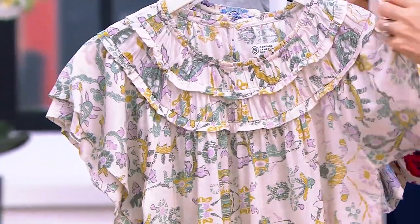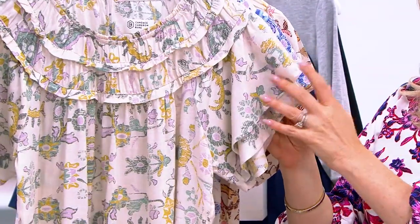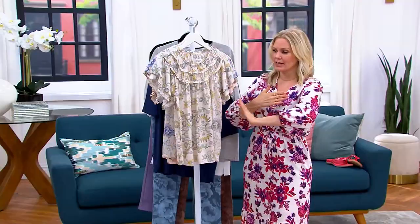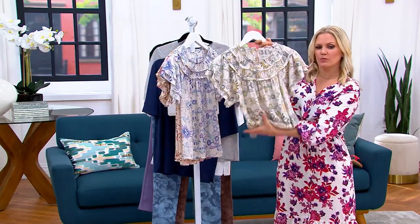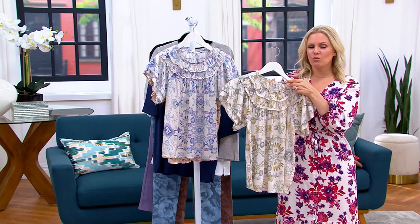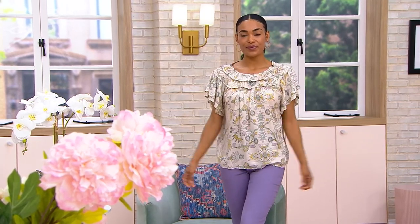I love the double-layer ruffle sleeve. I love a ruffle sleeve because I really like to cover my arms in the summertime, but I don't want to be too covered and heavy and hot. So this gives you that flutter sleeve — it covers up what I need covered, and it's nice and flowy and bouncy with that Modal fabric. This is your way to do that kind of boho look without being so obvious about it.